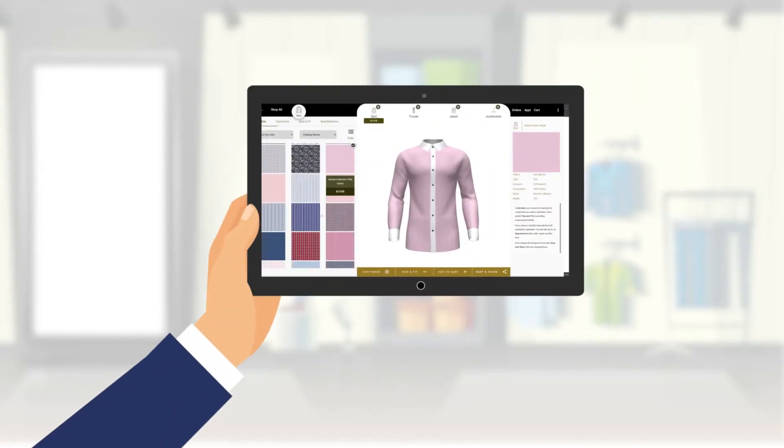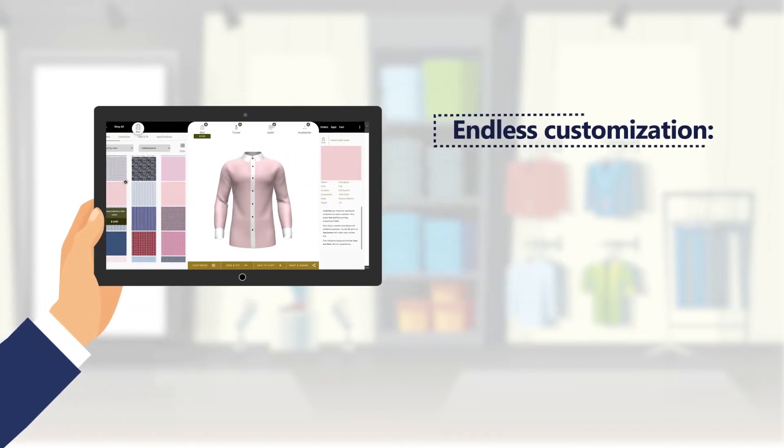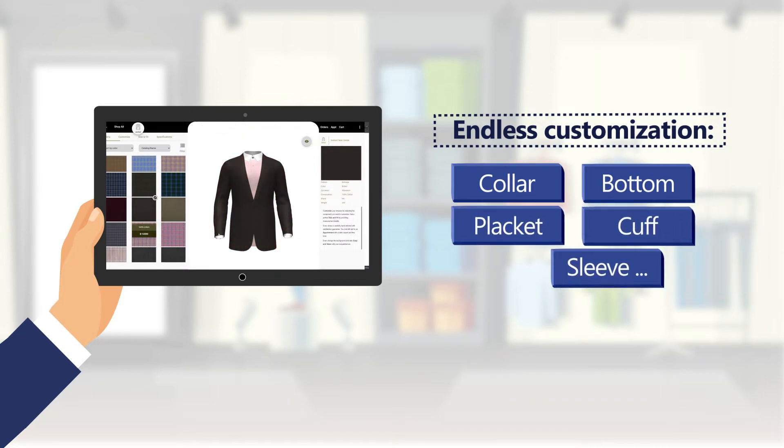This is the world's first software where you can select your choice of fabric and also customize different types of style for collar, bottom, placket, cuff, sleeve, and a lot more.